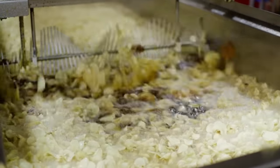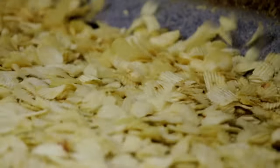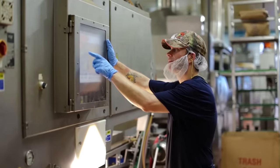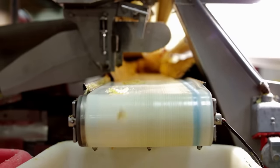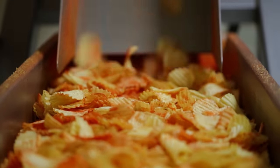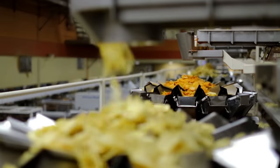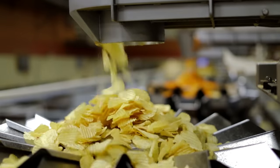The chips cook for just a couple of minutes in a vat of 370-degree corn oil. Then they're scanned for spots — dark chips are rejected by a gust of air with pinpoint precision. Finally, the chips are seasoned and bagged with a spritz of nitrogen that eliminates the oxygen to preserve the chips. In 24 hours, the factory produces 1 million bags.